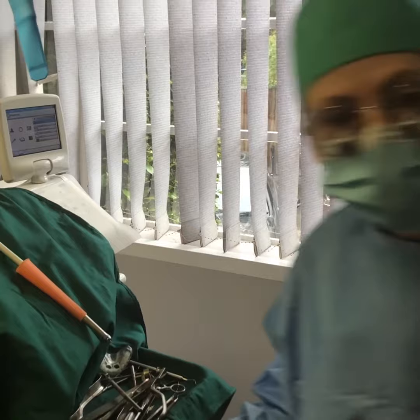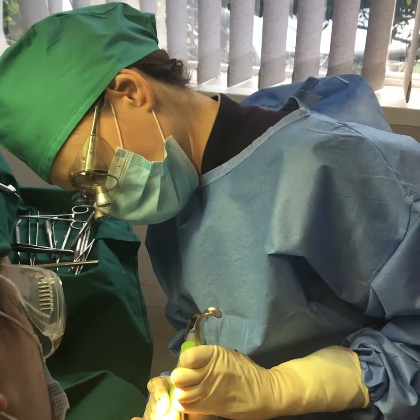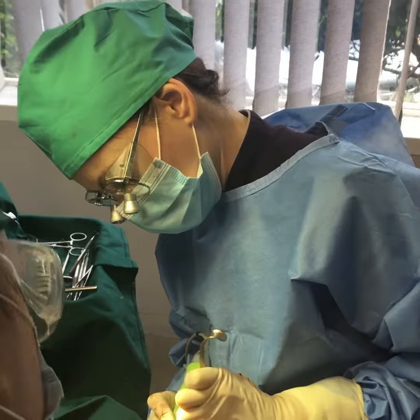In an ideal world, he would have also elected to do six implants in the lower jaw. But to find a reasonable compromise between perfection and finances, he opted for four implants in the lower jaw.